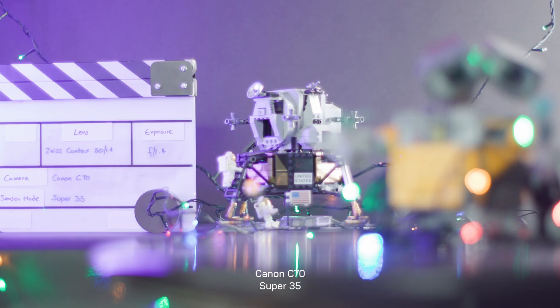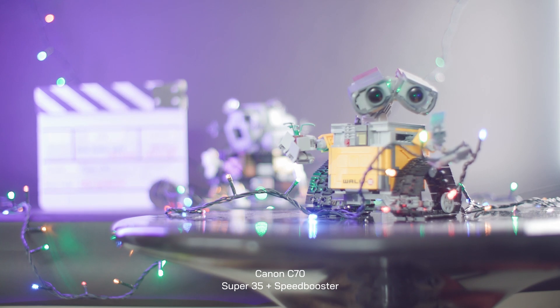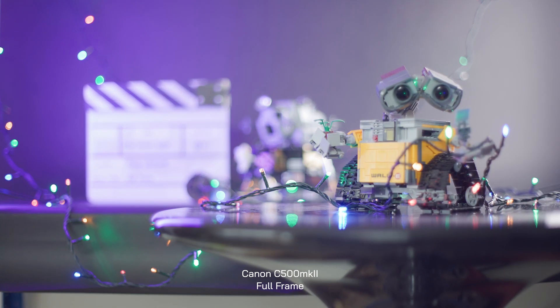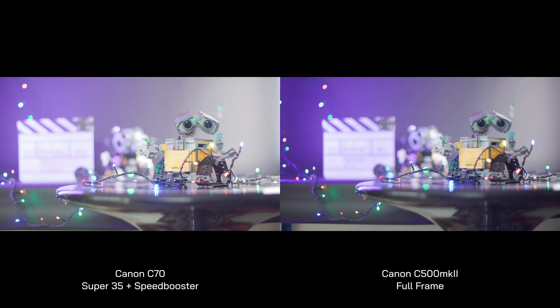Here's the field of view on super 35 with a 50mm lens. Here's the same lens with the addition of a speed booster — notice how the field of view is significantly wider. And for comparison, here's a full frame camera with the same lens. Side by side, there's a slight shift in framing where the cameras were swapped, but you can see that the field of view on the C70 is almost exactly the same as on the C500 Mark II.